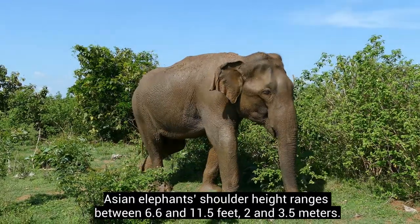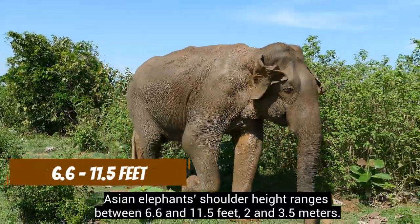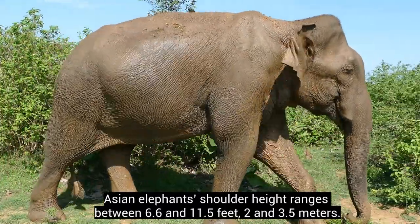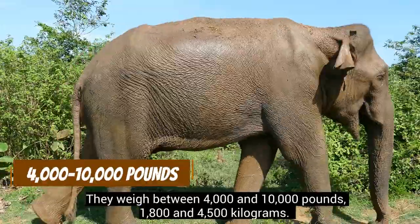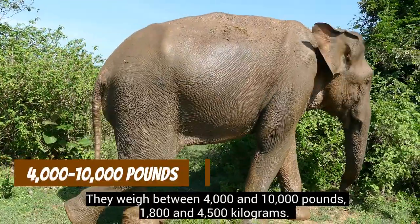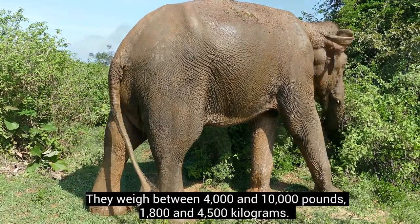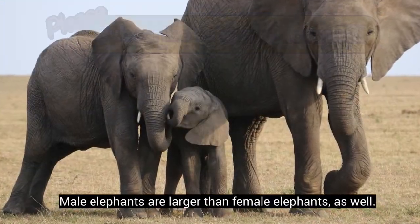Asian elephants' shoulder height ranges between 6.6 and 11.5 feet (2 and 3.5 meters). They weigh between 4,000 and 10,000 pounds (1,800 and 4,500 kilograms). Male elephants are larger than female elephants as well.